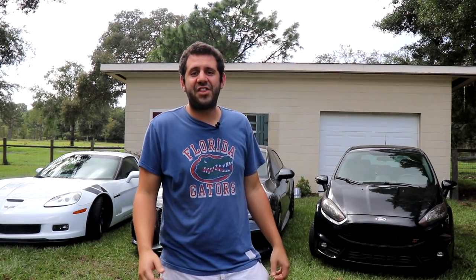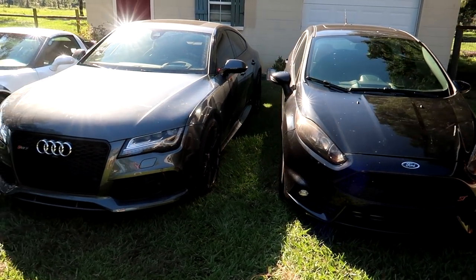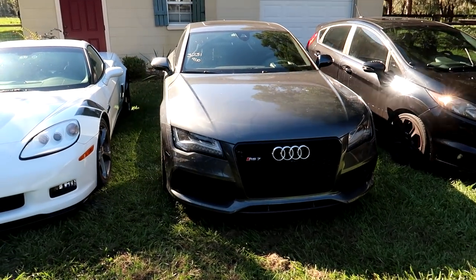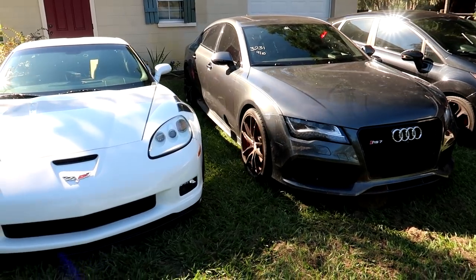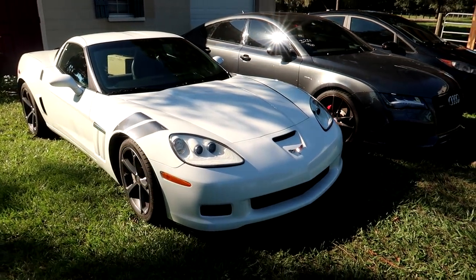Hey guys, hope you all are doing very well out there. I'm Sam Krak, and today we're gonna go through my entire branded title fleet. I own more cars than I ever have and they all have a flaw on the title — whether it's any of the cars behind me that have rebuilt titles because they were in accidents and I fixed them, or whether it's like the lemon that I just purchased.